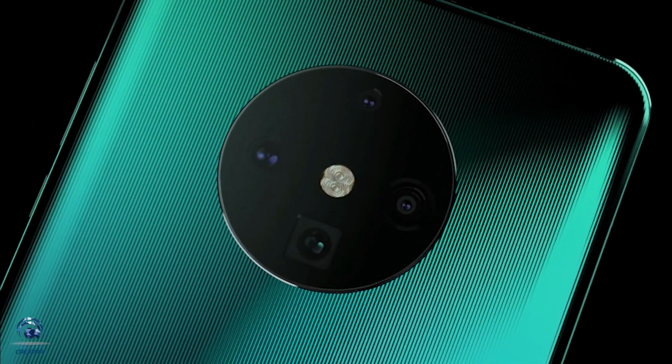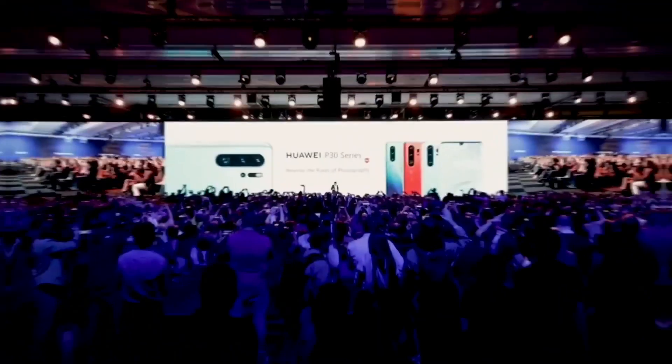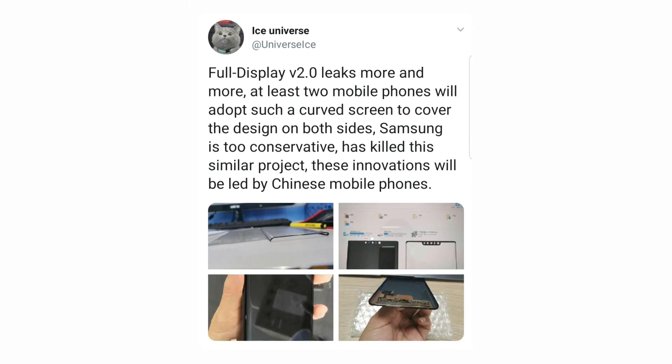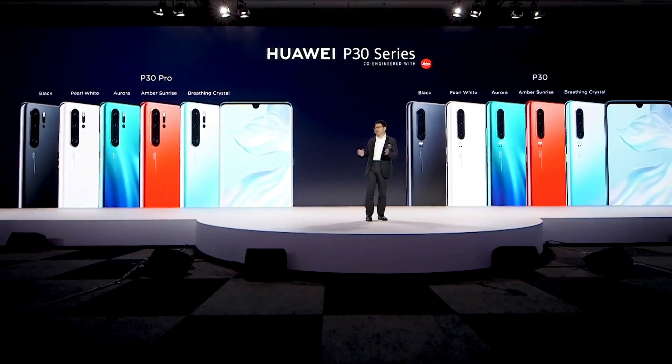The Mate series smartphones from Huawei come with the latest design, latest processor, and latest technology. A popular tipster has posted some images of the front design of Huawei Mate 30 and Mate 30 Pro, and these images just blow my mind. The tipster also revealed that Full Display 2.0 will come with these two smartphones.